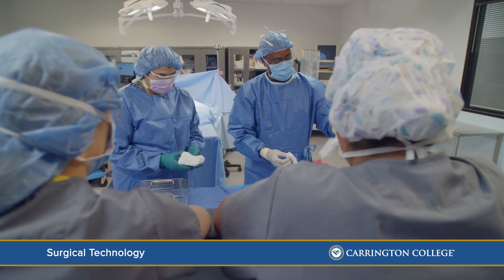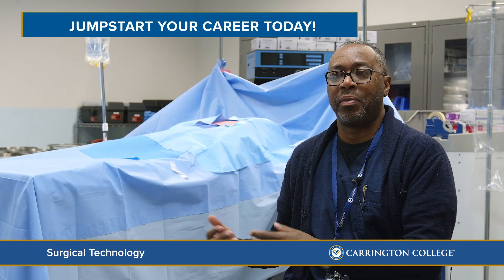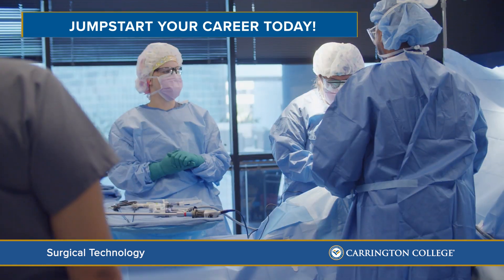Once we get out there, doing the surgeries and making a difference and helping people, I feel like it all just comes together. We are here to not only train them, but to change their lives — for themselves and their families.